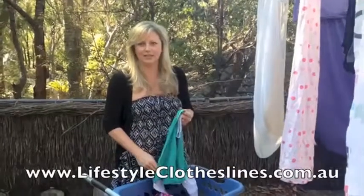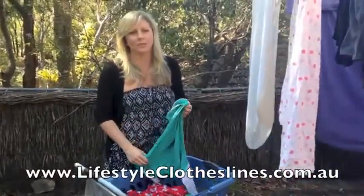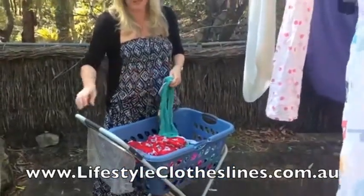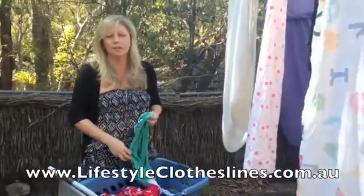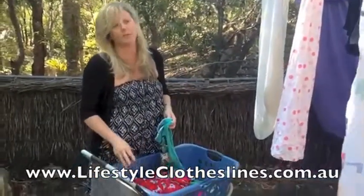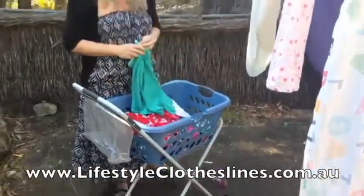Hi, I've got this Hills Pannier Washing with Trolley from Lifestyle Clotheslines. It arrived within a couple of days of it being ordered, so it was really great and prompt. It saves my back — my loads tend to be quite huge, so it's excellent. You can just reload in the laundry and then straight back out to the clothesline. I particularly like the peg part here because it keeps them all out of the weather so they don't rust, and they're really nice and handy just to grab. So thanks, Lifestyle Clotheslines.